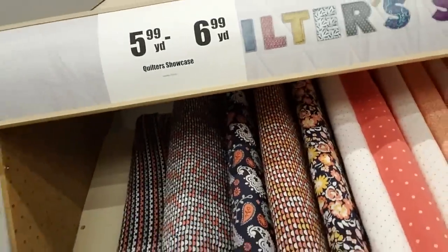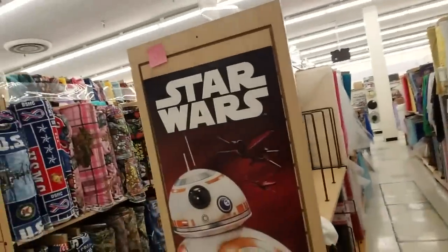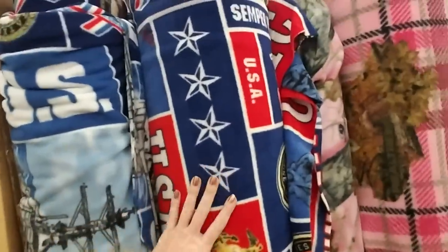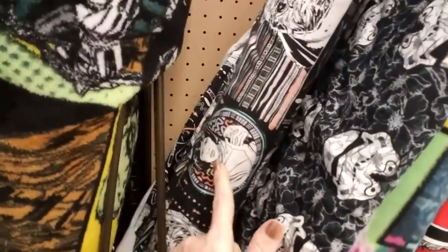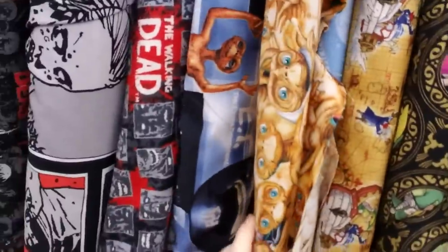Quilter's Showcase — I don't think these are on sale. They also have themed fabrics like Star Wars, and here's some from the U.S. Navy and Marine Corps, and something that's kind of like camouflage. Here's some Star Wars fabric — I actually have quite a bit of this. They even have anime — that's interesting. Oh, E.T.! And they have The Walking Dead too. I never knew they had all that. More Star Wars — that's cool.